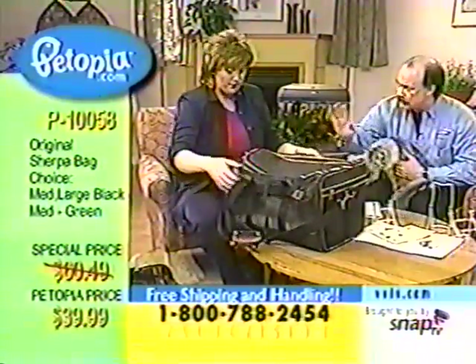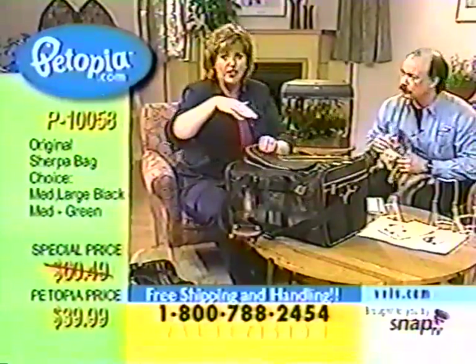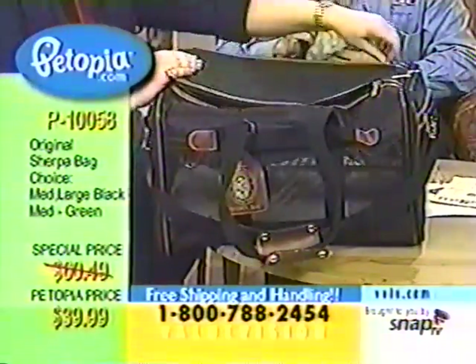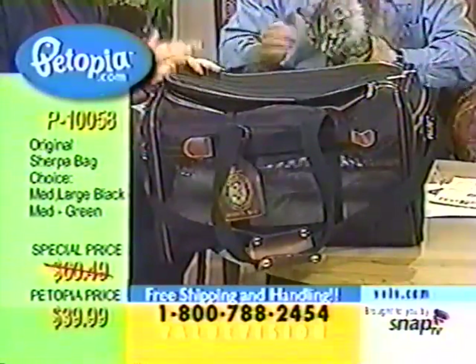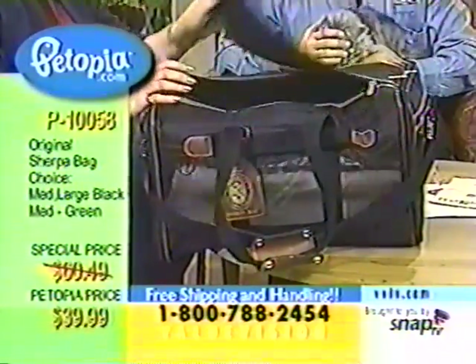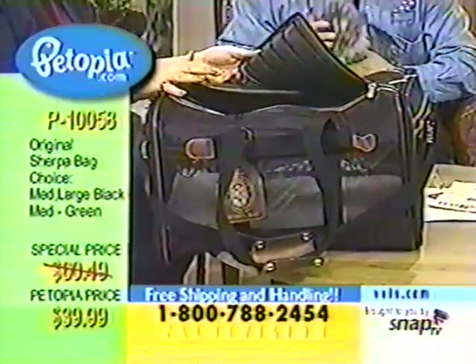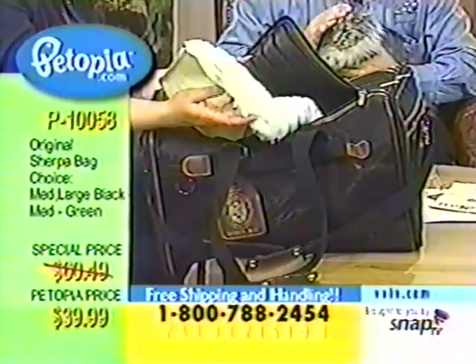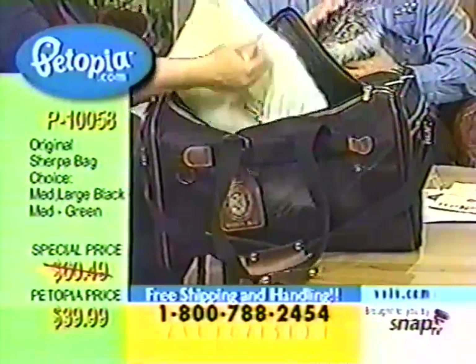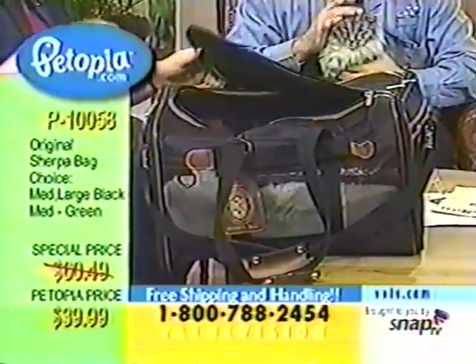We have them in two sizes: large and medium. I have the large, so I can speak most clearly about it. I have cats, and I wanted the largest size to give them the most convenience and room. I can actually fit two cats into the large because cats like to snuggle. You should know there's a removable lambswool liner that you can wash — it washes beautifully — and you can remove it or keep it to provide a comfortable environment for your cat.